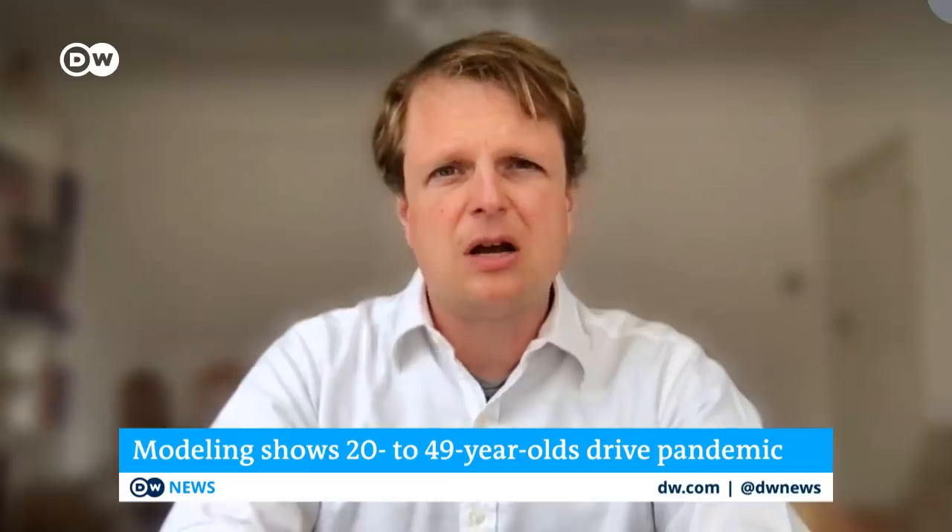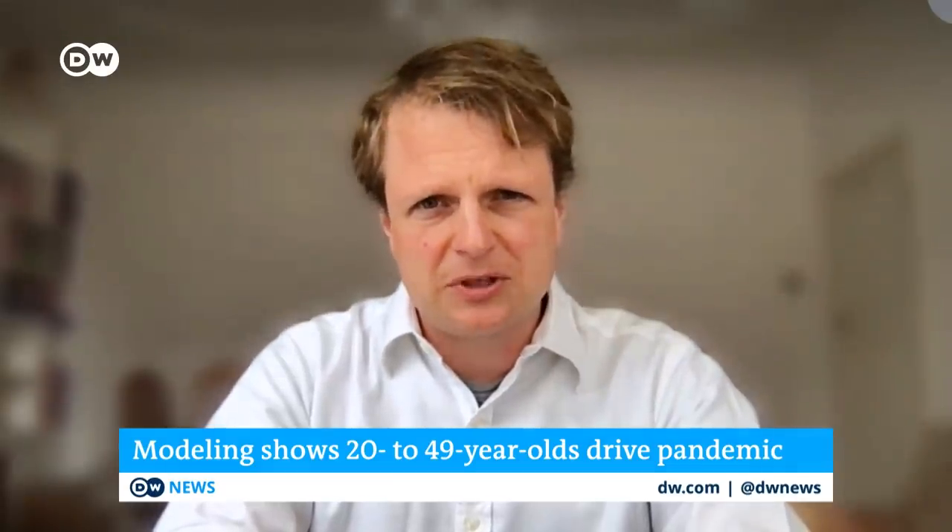Oliver Rattmann is a lecturer in statistics in the Department of Mathematics at Imperial College London. He's part of the Imperial College London Covid-19 response team, which has looked at various kinds of infectious disease models to inform public health responses to the epidemic.